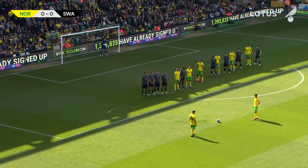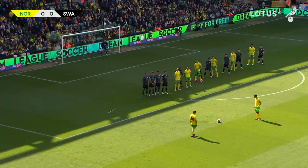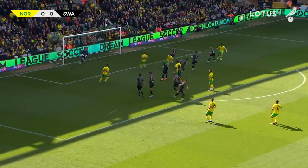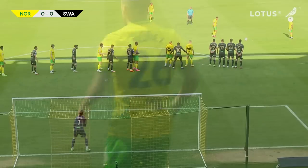Norwich free kick to the left of the dig. Can Nunez or Sarra make something happen here and put Norwich in front at Carrow Road? It is going to be Nunez with the free kick — straight at the goalkeeper, caught it well, but it was right down the middle of the goal, and that's where Andrew Fisher, the goalkeeper, was stationed.